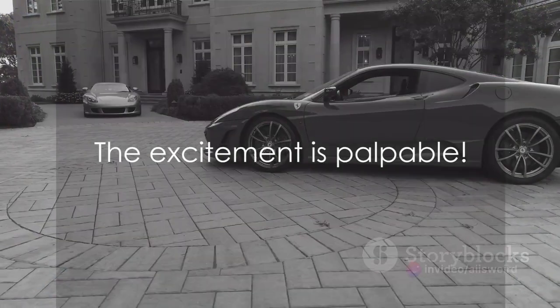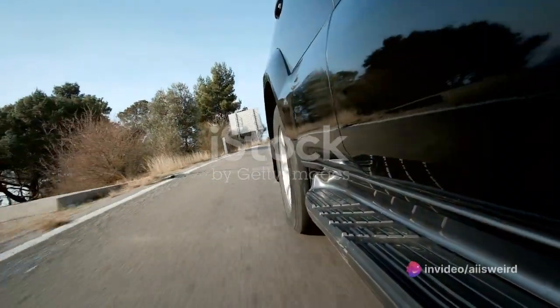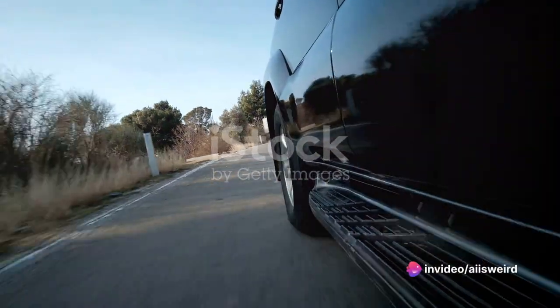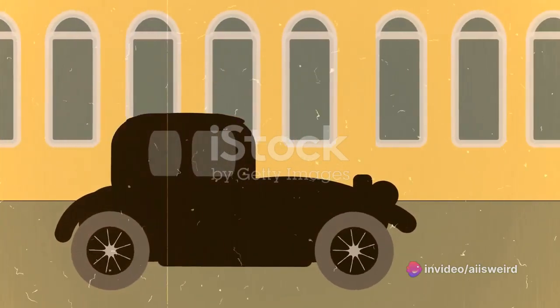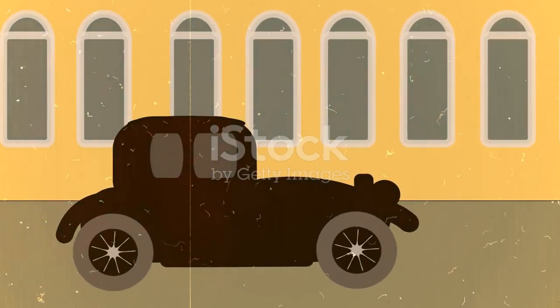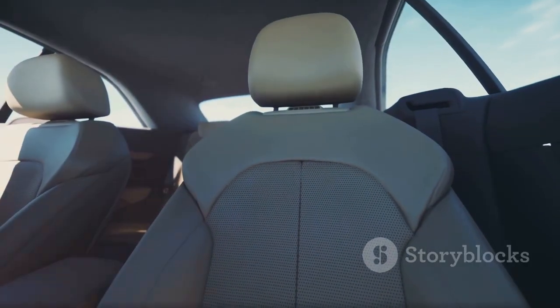The anticipation is building — we're getting closer to the top spot. Pedal to the metal, at number 3, we have the trailblazing Mercedes-Benz S-Class, a car that combines style with substance, a true marvel of engineering. Its sleek design is not just for show. Under the hood, it boasts one of the most powerful engines in the market. It's a car that doesn't just stand out — it sets the bar.